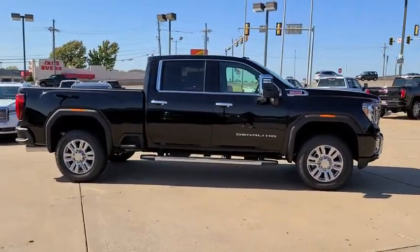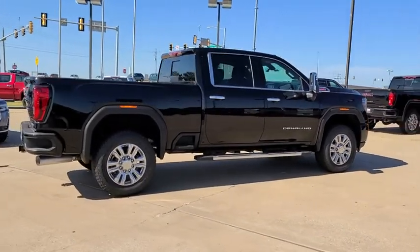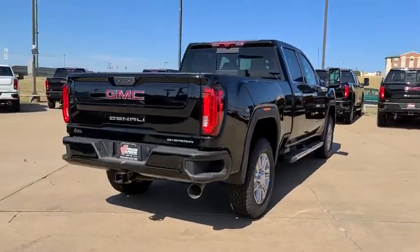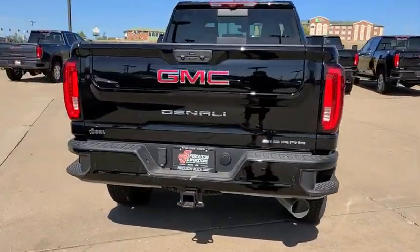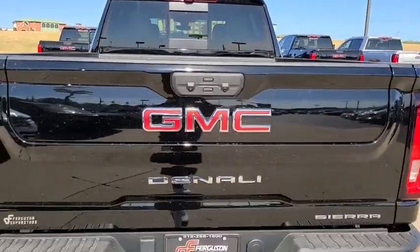Here are some of this vehicle's great options: anti-lock braking system, steering wheel audio controls, traction control, stability control, power passenger seat, lane departure warning, keyless entry, remote engine start, navigation system, backup camera.